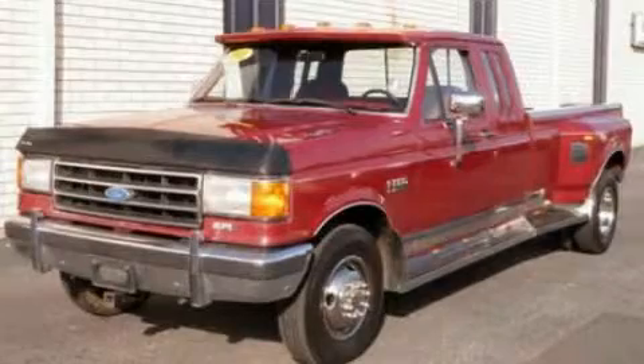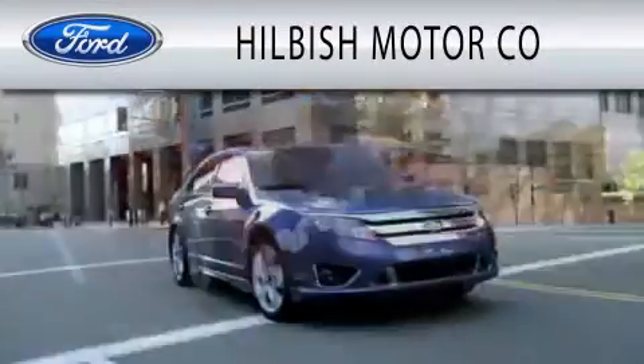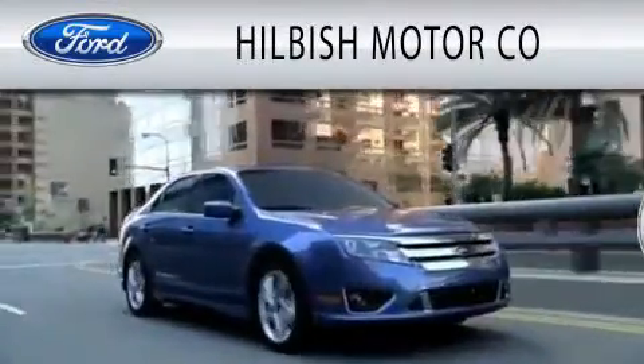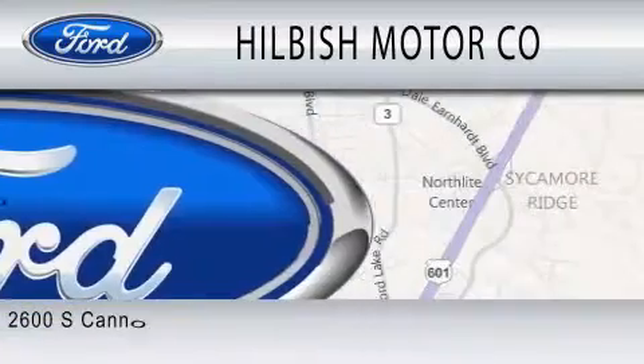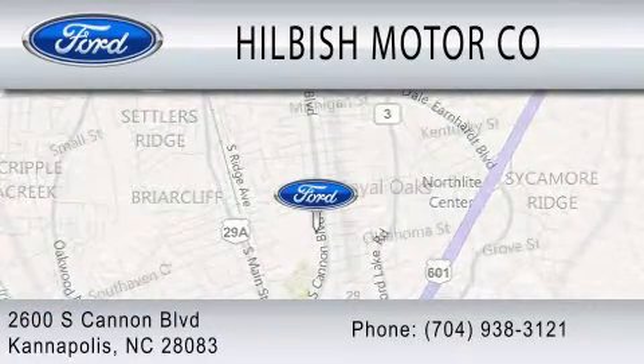Stop by today and test drive this vehicle for yourself. Hilbish Motor Company is dedicated to doing everything possible to ensure that the experience you have selecting your vehicle is as pleasant as possible. We are located at 2600 South Cannon Boulevard in Kannapolis.